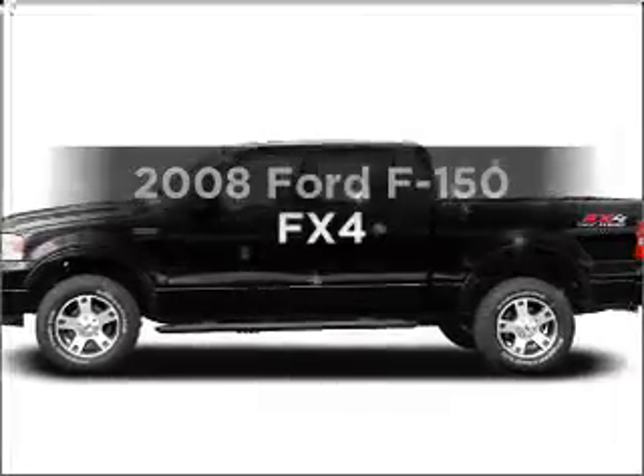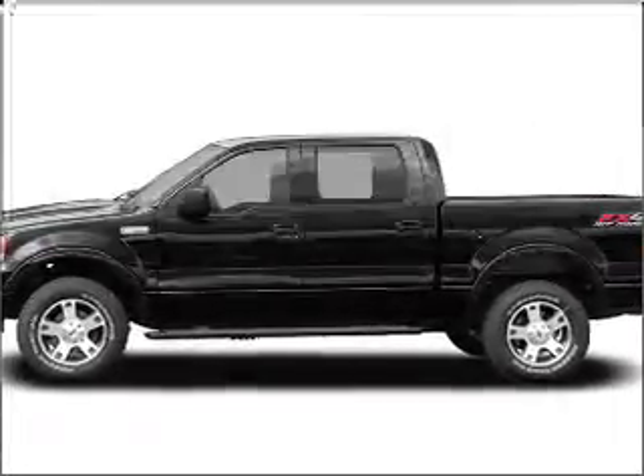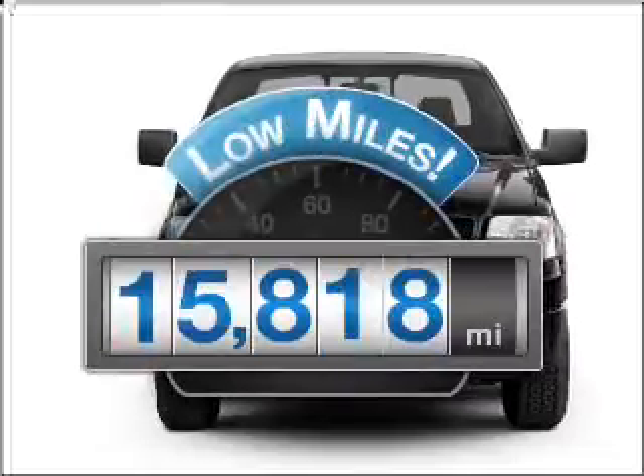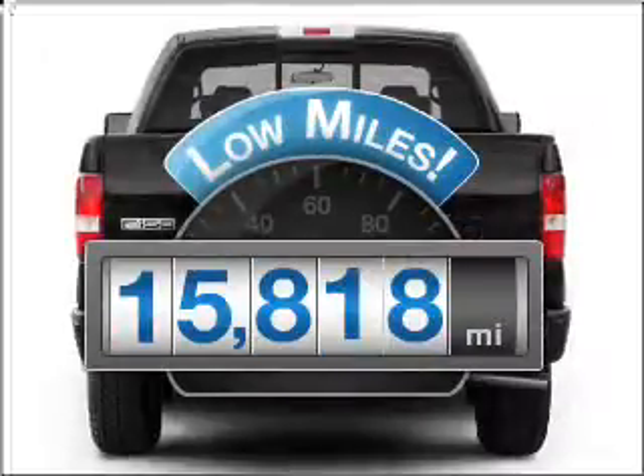Presenting the 2008 Ford F-150, everything you need under one roof with this great vehicle. With low miles, this automobile will take you far and get you where you want to go.